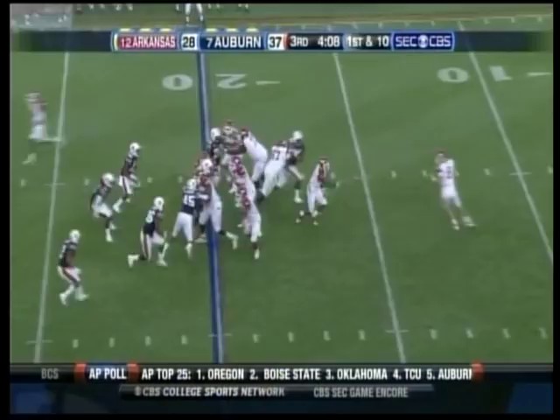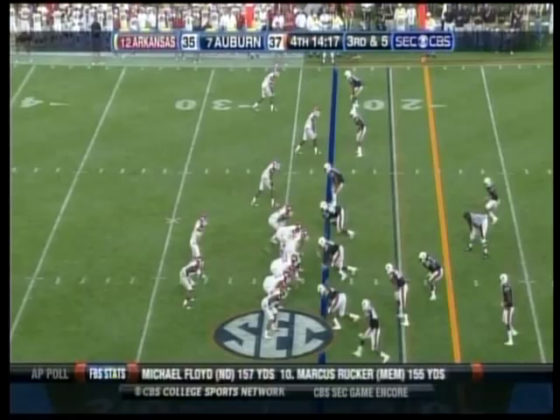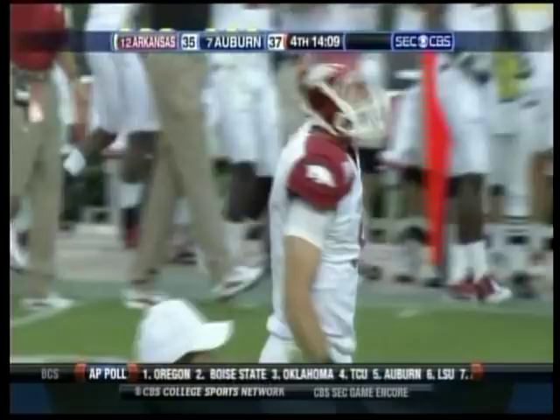Clock spot in the second quarter. Little flea flicker going deep — man coverage down there. The catch is made, caught at the 27. On third down, there's the pass and the inside route — it is caught. And it's going to be Arkansas in for the touchdown. Greg Childs, fifth catch of the day.